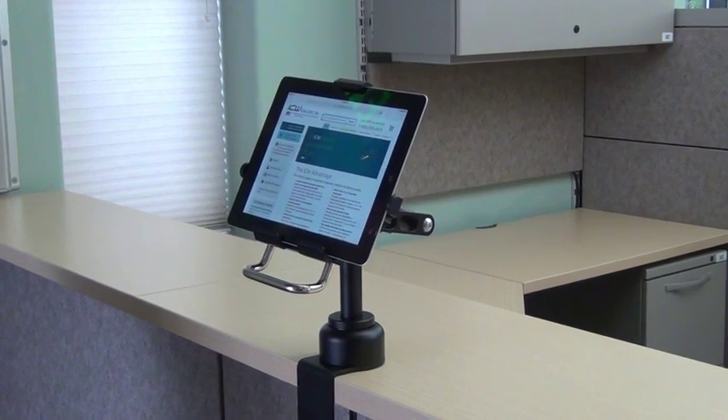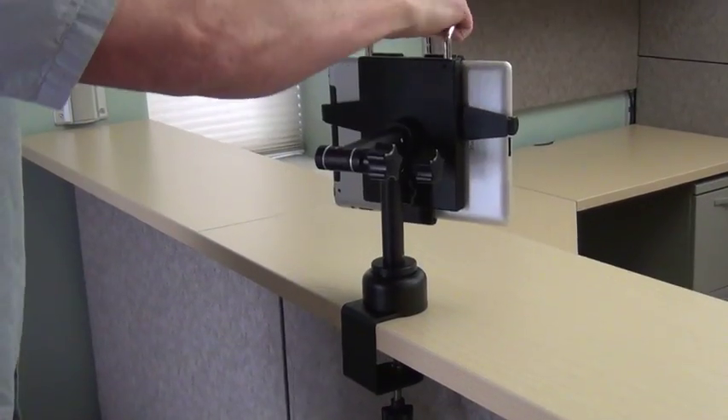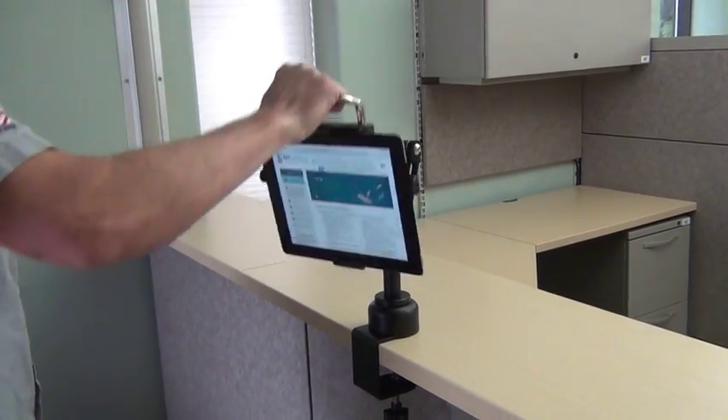Introducing the new Universal Theft Resistant Tablet Mount from ICW USA. This mount is adjustable to fit many tablet sizes from Apple, Samsung, and Microsoft.